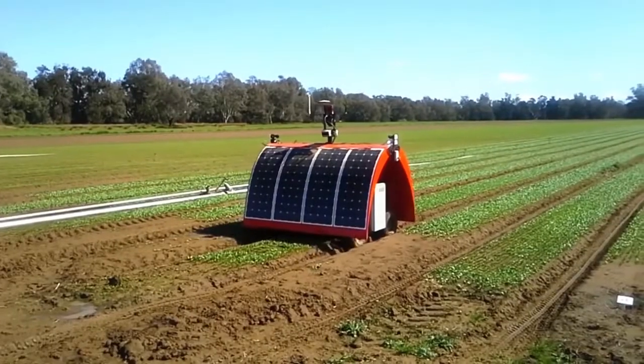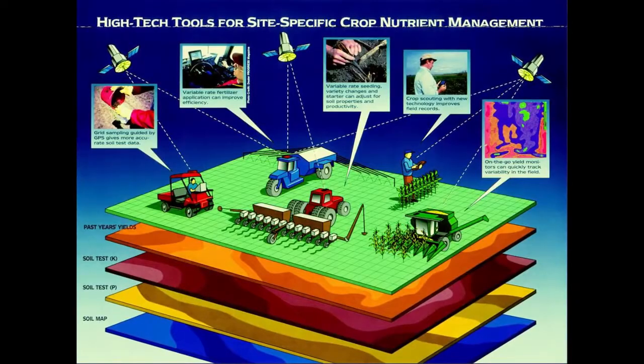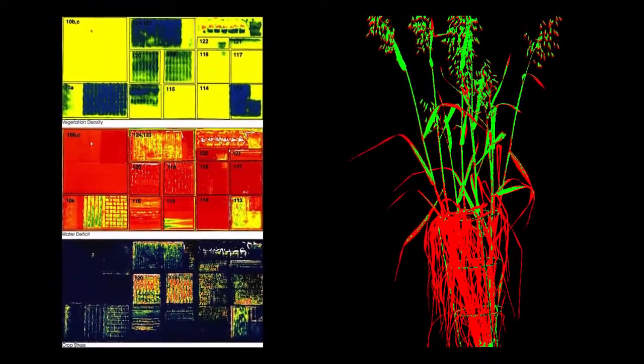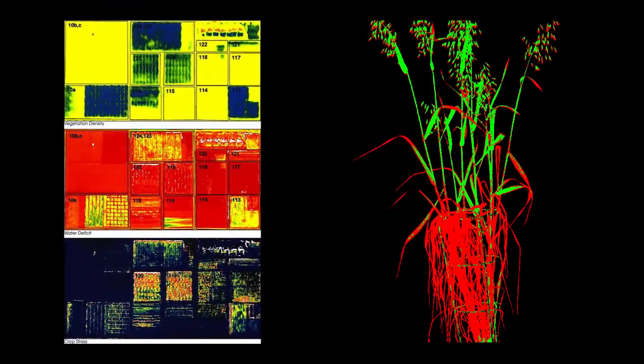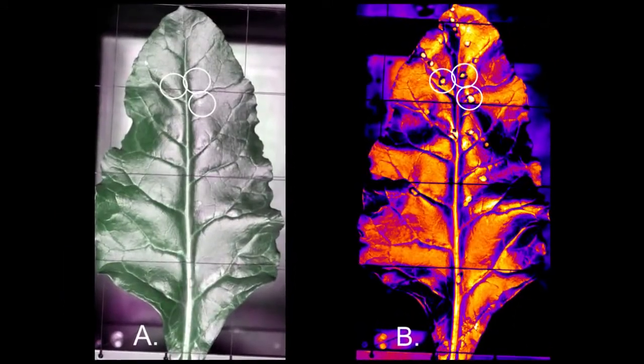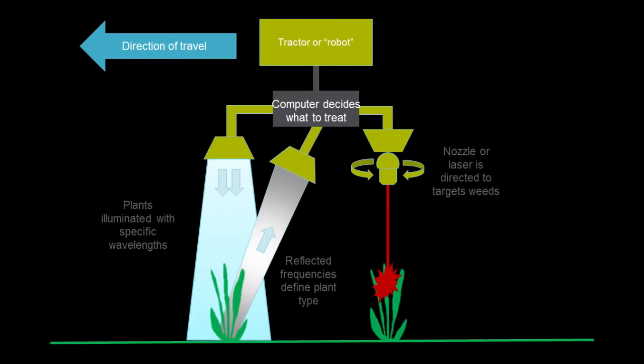Vehicles like these utilise the latest advanced sensors and the farms of the future will be packed with them. Multi and hyperspectral cameras for example can see problems that the human eye just can't, 24 hours a day, feeding data back to shared cloud services for analysis and action.